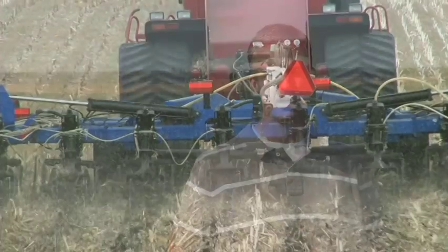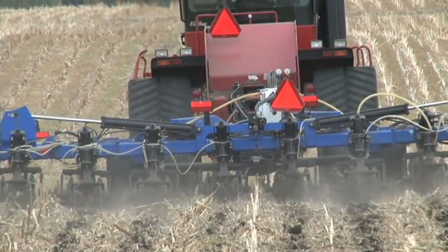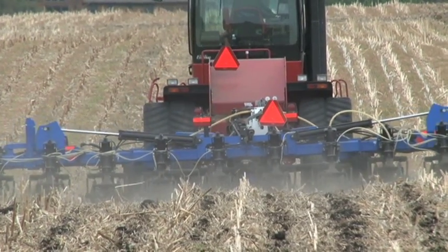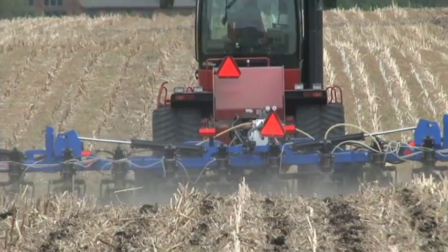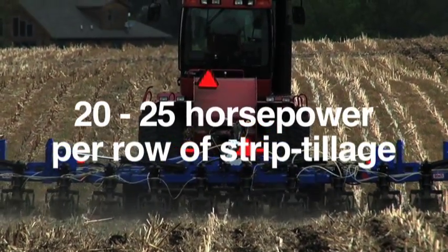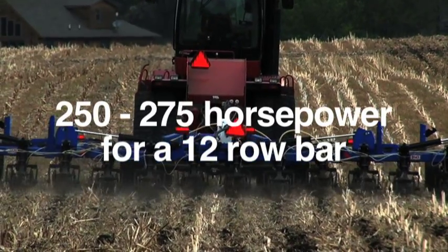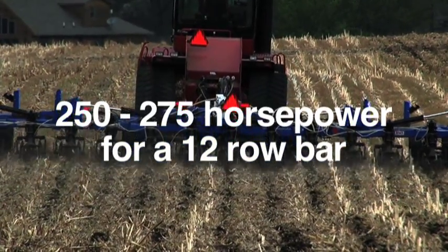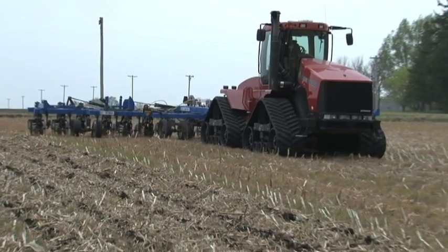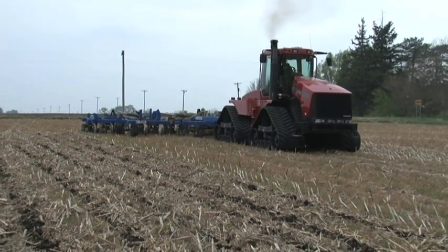Newcomers will quickly recognize the importance of proper equipment setup and monitoring and must be willing to make adjustments based on soil and weather conditions. Strip tillage requires sufficient tractor horsepower to pull the equipment at optimum speed and operating depth for proper coulter and knife action, building the soil berm. The rule of thumb is 20 to 25 horsepower per row of strip tillage. For example, you'll need a 250 to 275 horsepower tractor to effectively pull a 12-row strip tillage bar, operating at about 5 to 6 miles per hour and at proper depth.